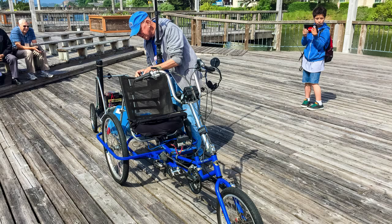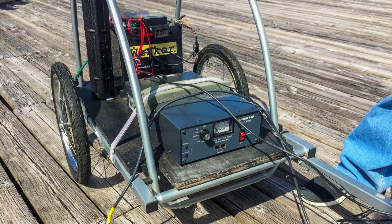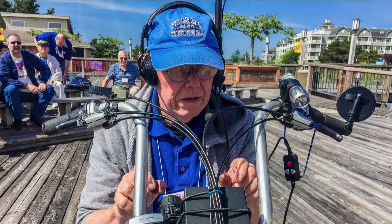Randy K7AGE captured much of the action at CPAC with his trusty DSLR. Here Bud W3FFV demonstrates his trike mobile rig — here's a close-up view of the business end of the trike mobile, and here's Bud on the air trike mobile.